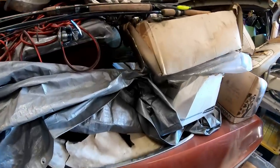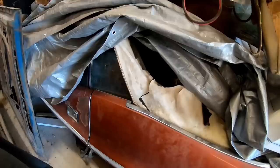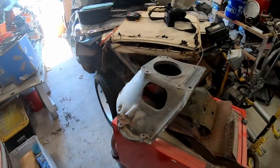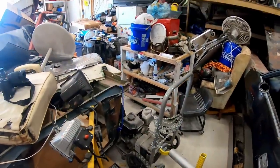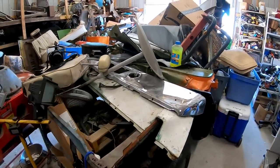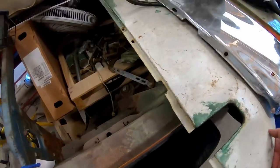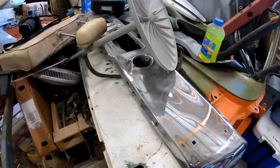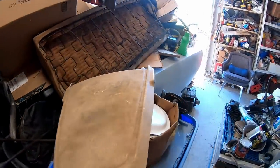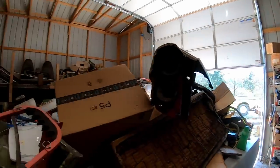I believe he said it was an automatic. Can't quite see in — burnt orange interior though. And here's a better view of the '70 Road Runner convertible. Let's see if we can find the fender tag — nope, it's not on there right now. Power steering car from the looks of it. But the parts are everywhere, just everywhere.